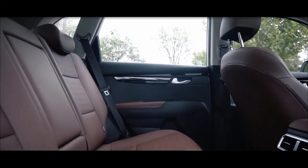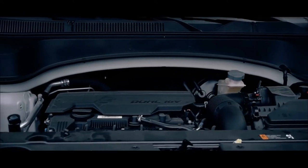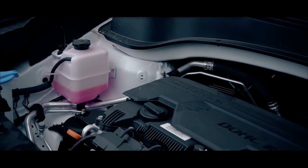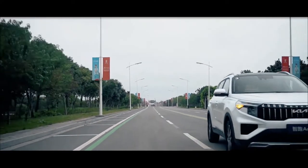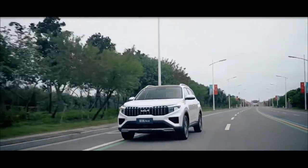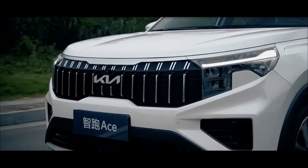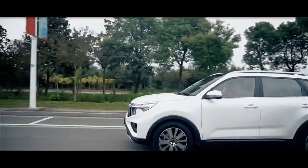The Kia Sportage Ace offers two engine options, including a 4-cylinder petrol engine with 2.0L capacity, and a 4-cylinder turbocharged petrol engine with 1.5L capacity. The first engine option is combined with a 6-speed automatic transmission, producing a maximum output of 161hp and maximum torque of 193Nm.